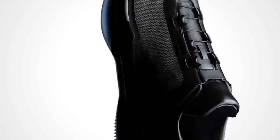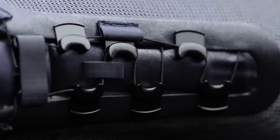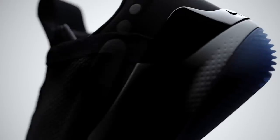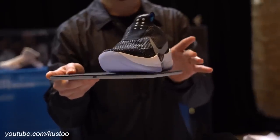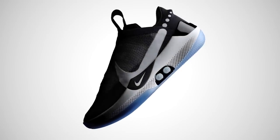Regarding battery life, Nike says the sneakers will last about 14 days, though that will obviously vary upon usage. The sneakers charge wirelessly — it comes with a charging pad that appears to be powered with USB-C. The shoes are also smart enough to save enough battery so your feet don't get trapped in there when the battery is low.